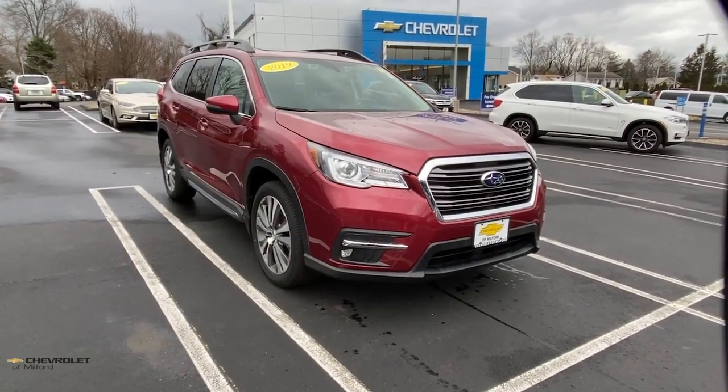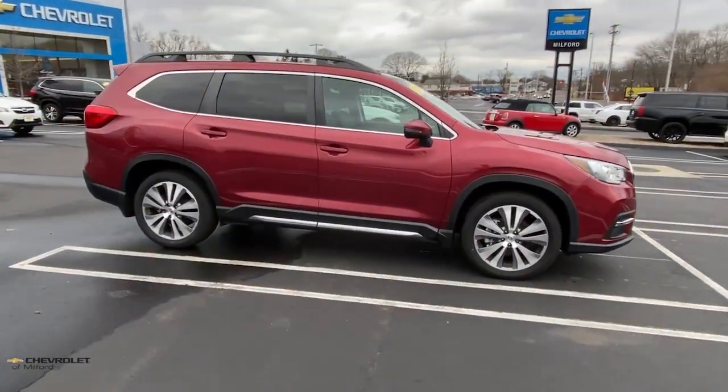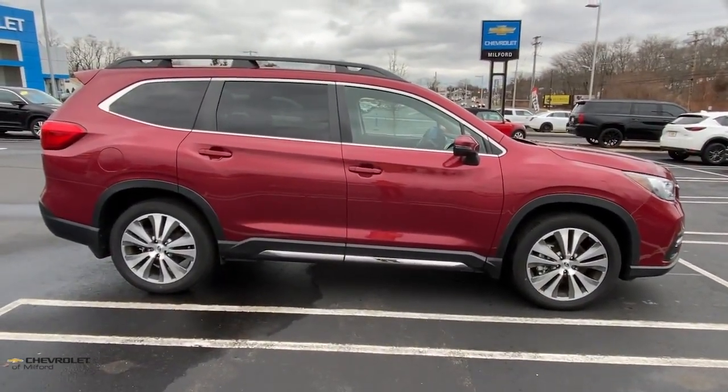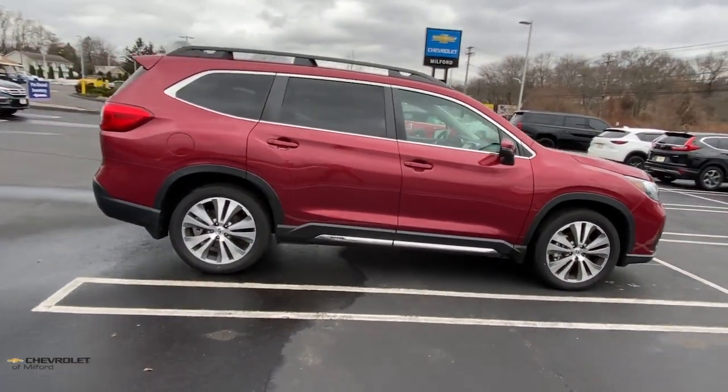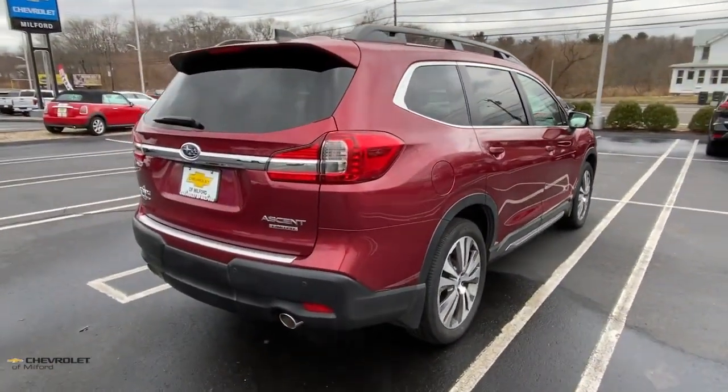You will be amazed by this 2019 Subaru Ascent. This vehicle still has fewer than 20,000 miles on the clock, so it won't last long. Create treasured family road trip memories in this comfortable, capable Ascent.